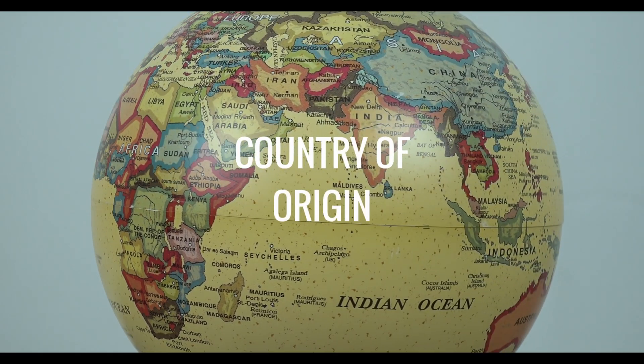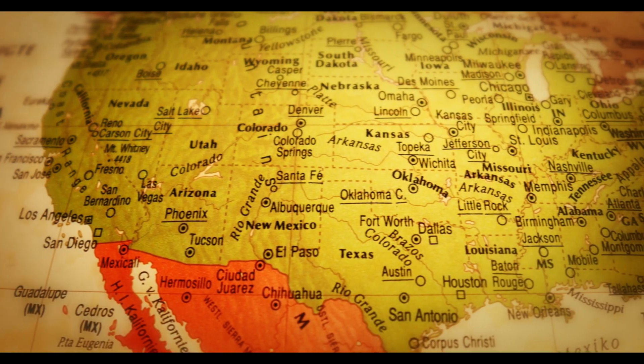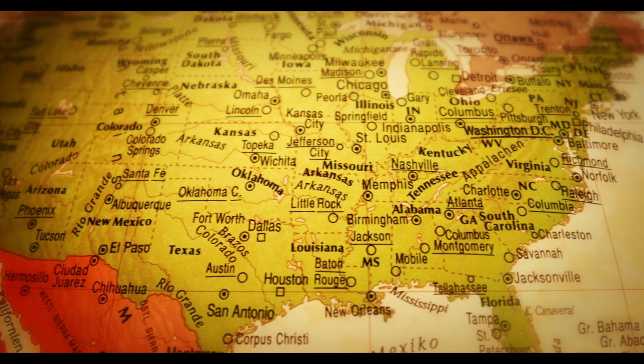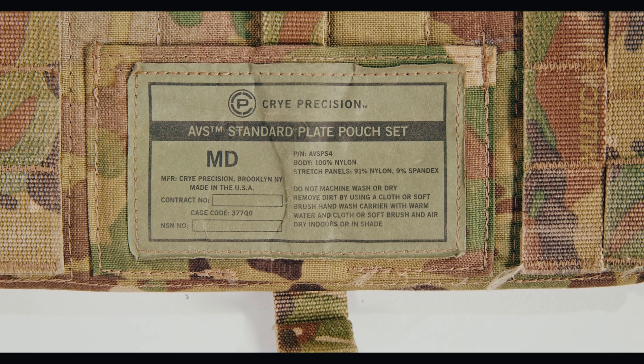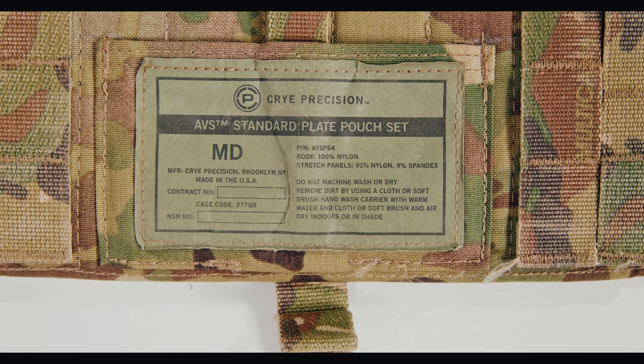Country of Origin, commonly abbreviated as COO, is an incredibly important consideration when it comes to plate carrier selection. COO is a dependable, but not absolute, indicator of innovation, quality, and craftsmanship. According to the CRY Precision website, the AVS, like all CRY Precision products, is made right here in America from American materials.